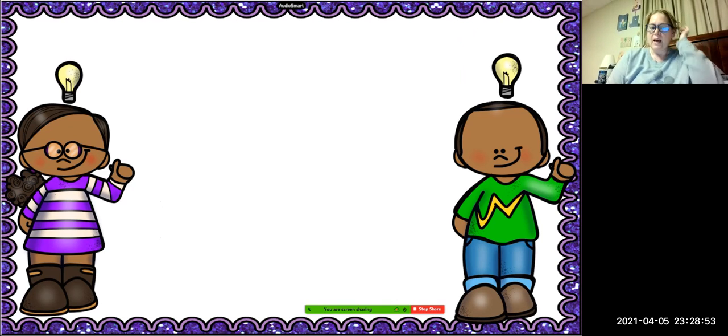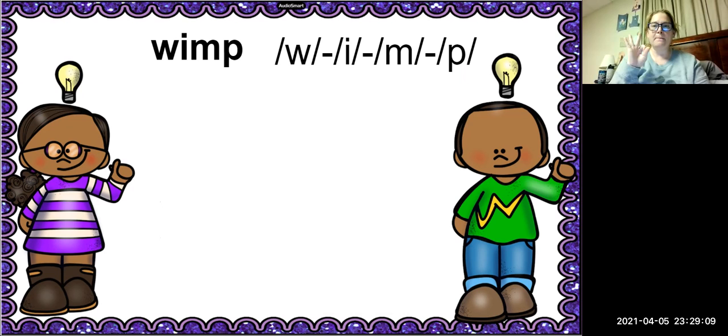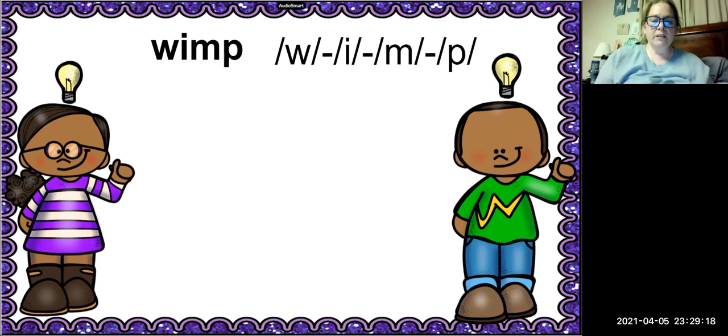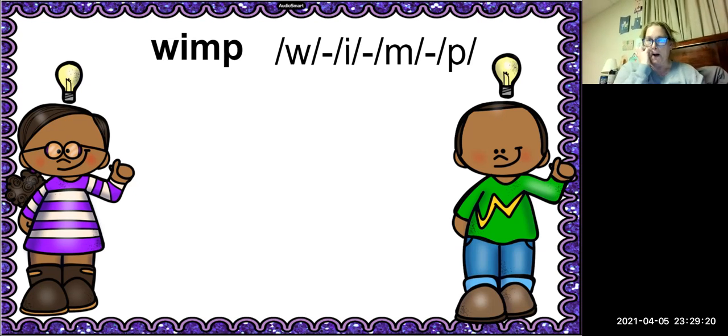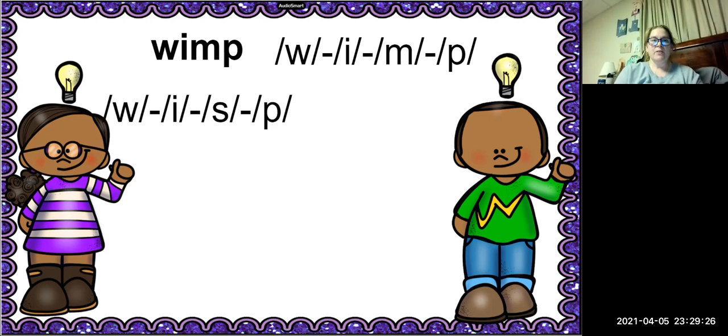All right, now it's time to manipulate some phonemes, and we are going to substitute the first sound of the final blend. Our first word is the word wimp. Let's stretch out the word wimp — we have W-I-M-P, four sounds. The MM is the blend, so we're going to substitute the MM with S.